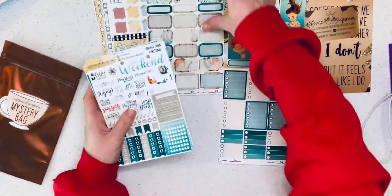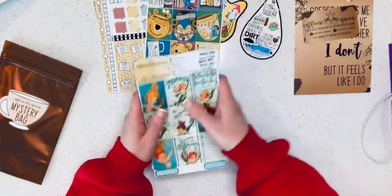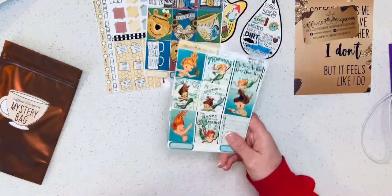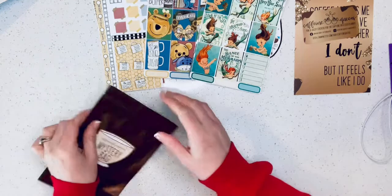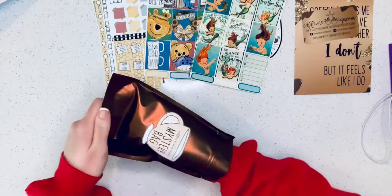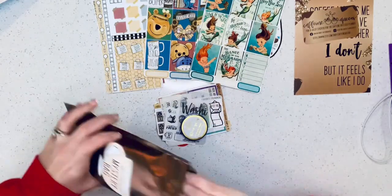I'm super excited to use this kit, but I'm going to save it for actual summertime. Next we're going to get into the mystery bag — I have not opened this yet, so this is a true mystery. I have no idea what's in here!